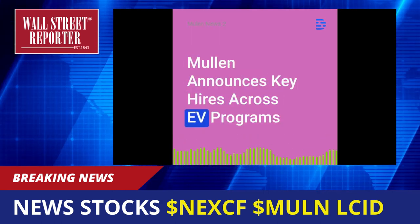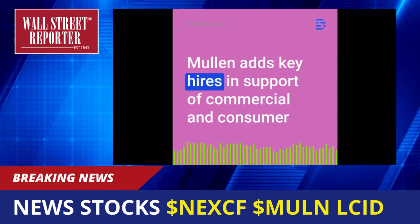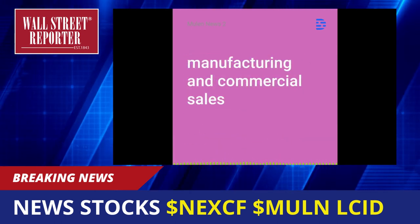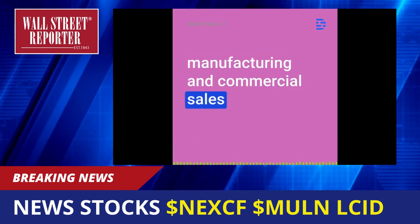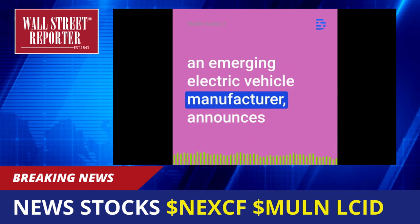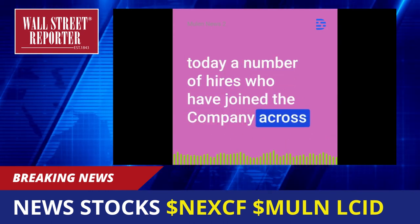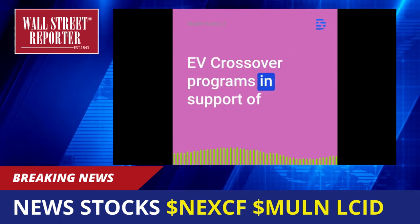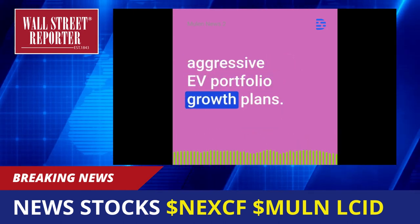Mullen Automotive announces key hires across its F programs. Mullen adds key hires in support of commercial and consumer vehicle programs across product development, manufacturing, and commercial sales. Mullen Automotive, ticker MULN, an emerging electric vehicle manufacturer, announces today a number of hires who have joined the company across its commercial van and truck program and Mullen 5F crossover programs in support of aggressive F portfolio growth plans.